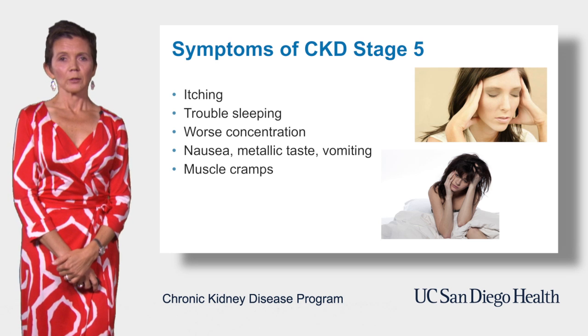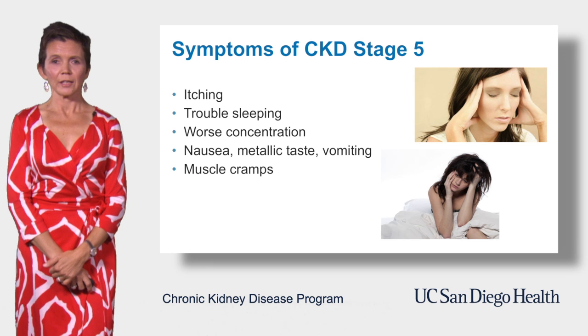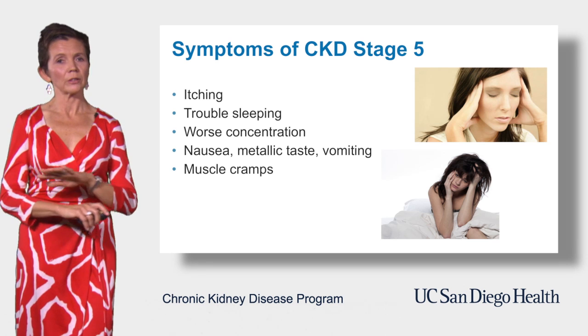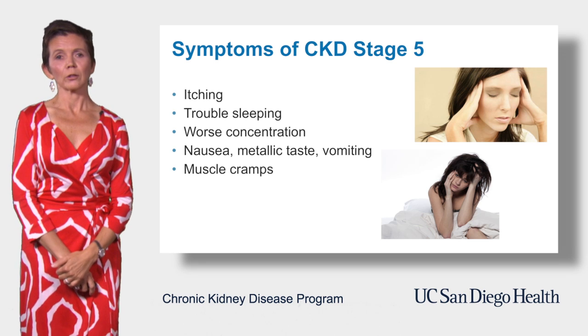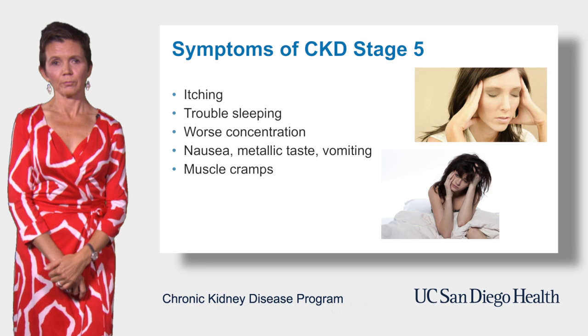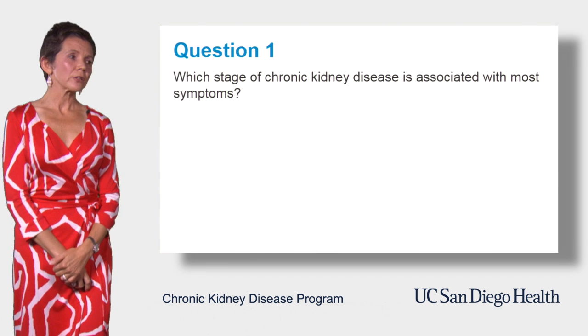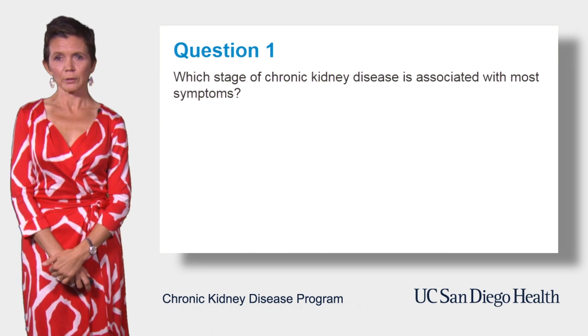To summarize, please remember that chronic kidney disease is a silent disease, and some patients will have just non-specific symptoms only, which are often ignored or overlooked until kidney disease is quite advanced. Let's go through a couple of questions to check your understanding of this module.